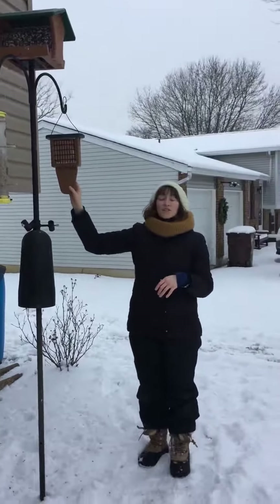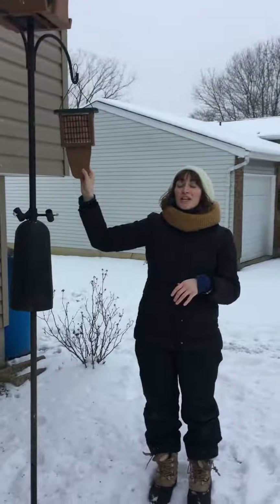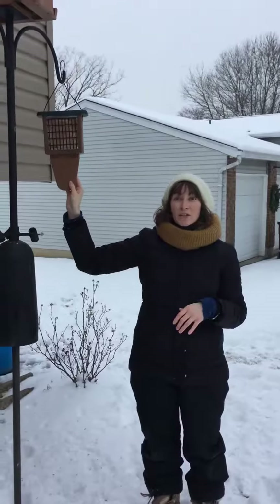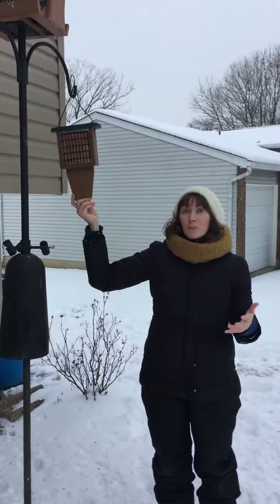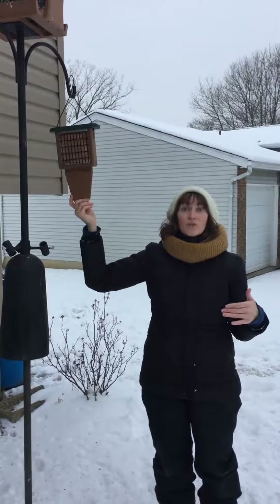Over here, this is a suet feeder. Suet is especially attractive to woodpeckers. You can see there's also a tail prop on it — tail props are really nice for woodpeckers because they like to prop their tails when they eat.